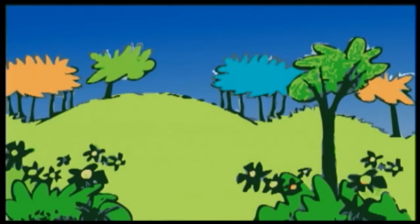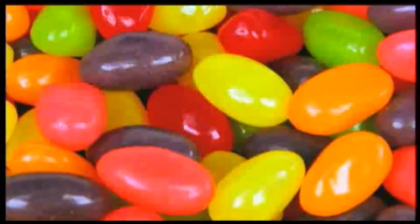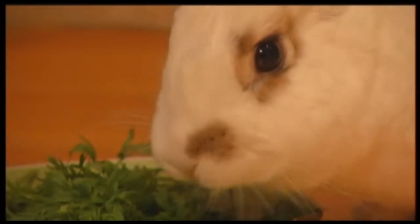Here comes Peter Cottontail, hopping down the bunny trail. Put down the jelly beans and chocolate bunnies — some say we should follow the lead of a real rabbit this Easter.